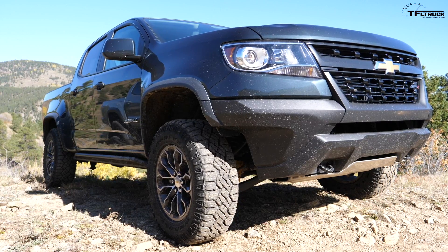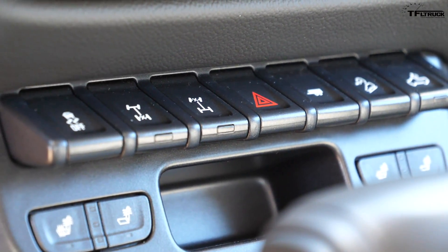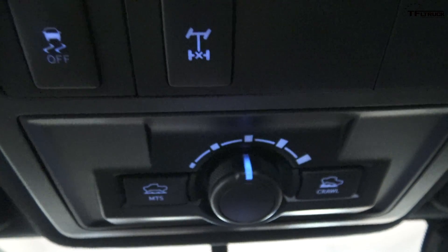I have to address an elephant in the room. The Chevy ZR2 has not one, but two lockers — front and rear — and that's very important for hardcore off-roaders. The Tacoma only has a rear locker, but it does have a crawl control system that helps drivers negotiate very difficult terrain.